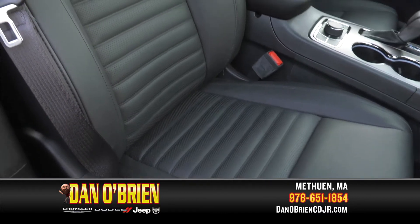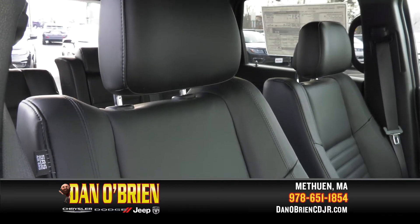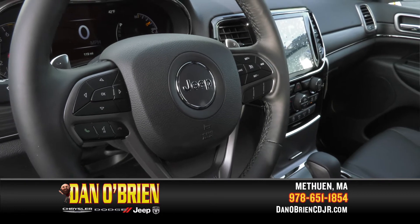First thing I want to talk about is these very comfortable seats. You've got the nice leather, they're power seats, they're heated. It also comes with a heated steering wheel, which up in New England in the winter makes a huge difference in the morning drive to work.